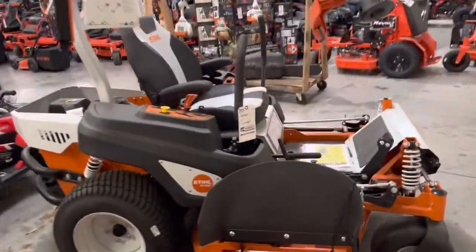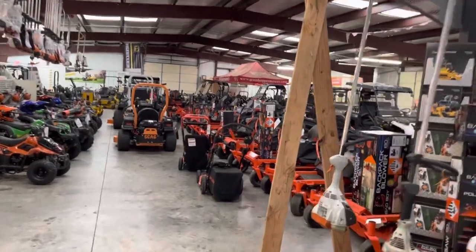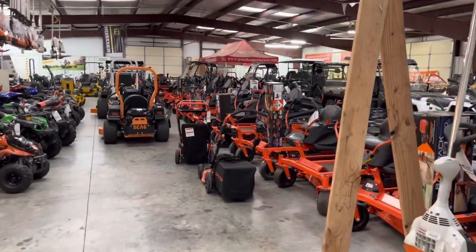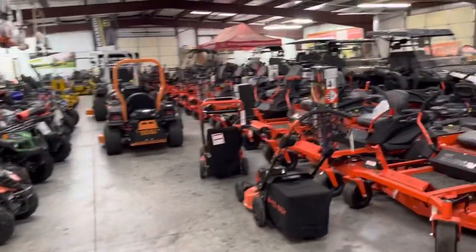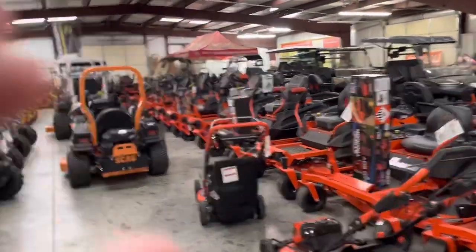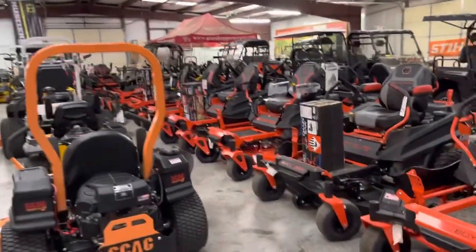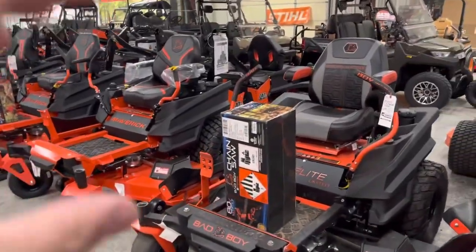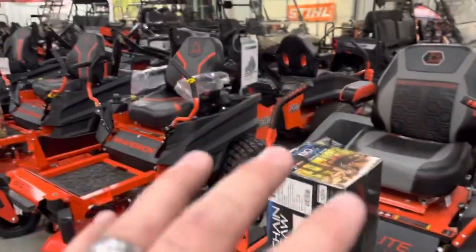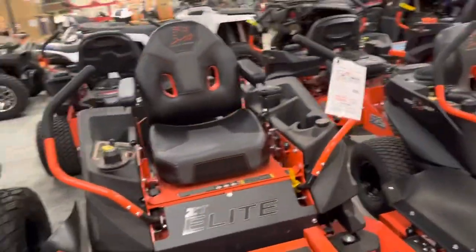My big announcement is that Bad Boy and Skag have a zero for 60 months with Yard Card right now. A lot of you guys get upset because when you see the price listed on the internet, that is usually a cash price on the Bad Boy ads. When you get here and you want zero percent financing, we have to add that into the price of the unit.